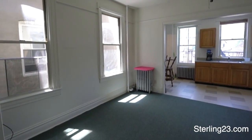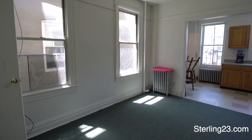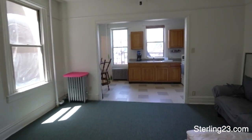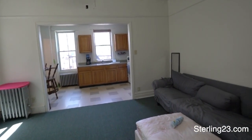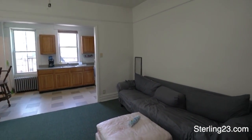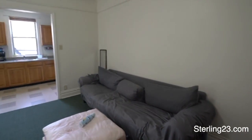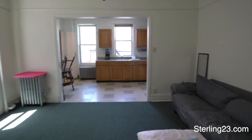3022 41st Street, apartment 2R. We have a really big open layout living room and kitchen. You can fit a nice big couch and lots of furniture.